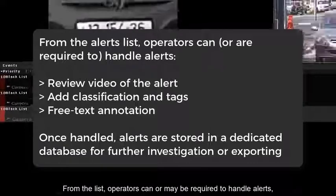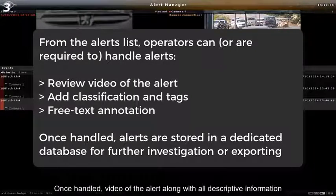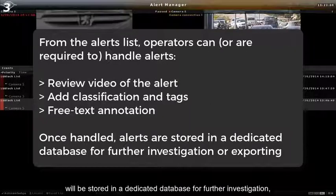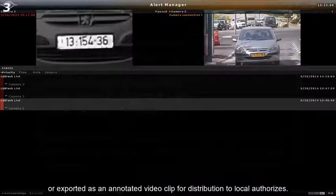From the list, operators can — or may be required to — handle alerts by means of classifying, tagging, and annotating the captured event. Once handled, video of the alert, along with all descriptive information, will be stored in a dedicated database for further investigation, or exported as an annotated video clip for distribution to local authorities. Thanks for watching.